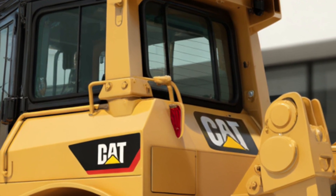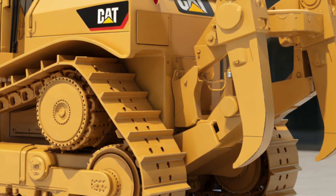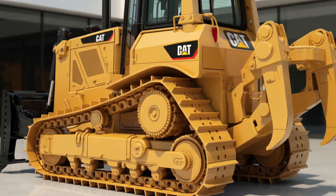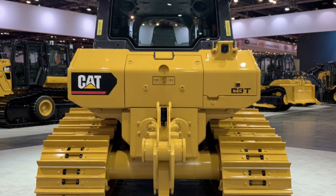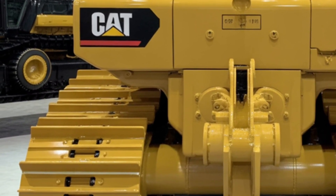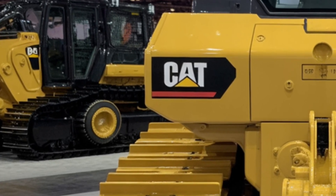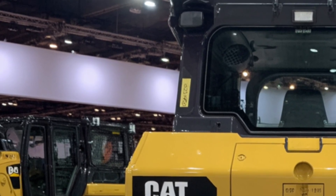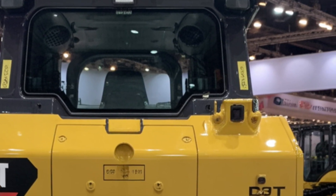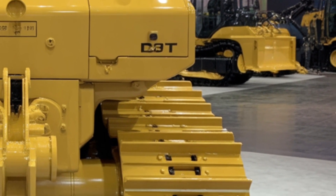Now let's talk about the investment side of things. The starting price for the 2025 Caterpillar D13 is around $575,000, depending on the specific configuration and options selected. This can vary with add-ons such as different blade styles, ripper attachments, and advanced technology packages like full Cat Command automation or expanded grade control systems. While that's a substantial price tag, the value lies in the combination of performance, durability, and long-term cost savings through fuel efficiency and reduced downtime. For contractors, construction firms, and mining operations, the return on investment is significant, especially considering how much faster and more efficiently the D13 can complete demanding tasks compared to older models.